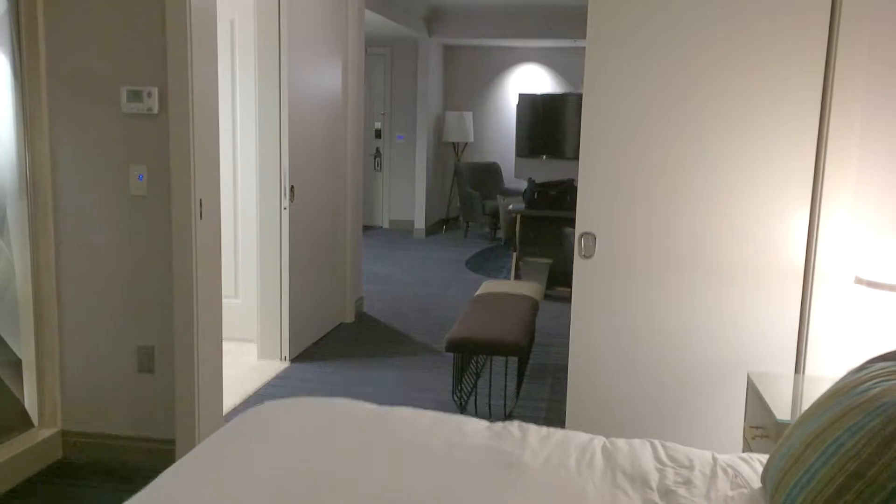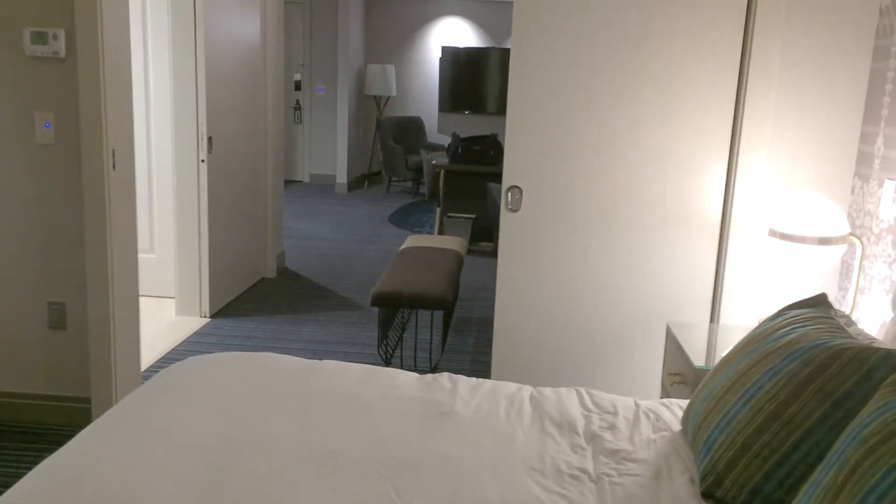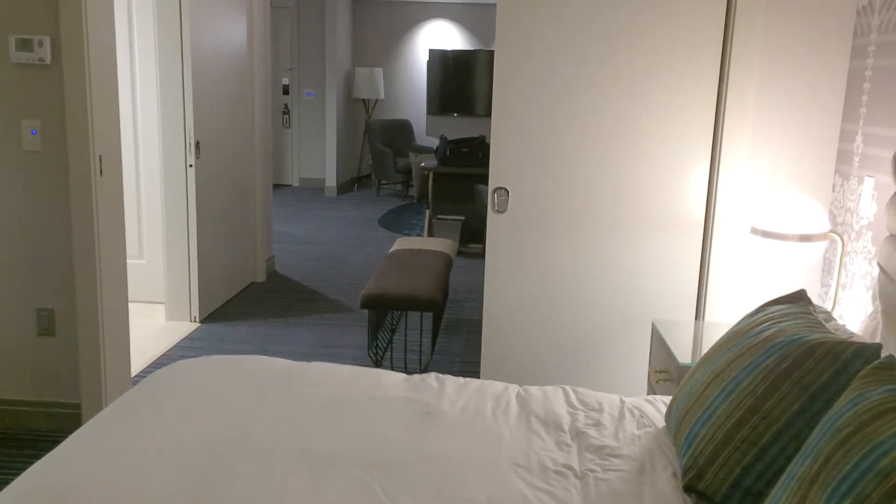That's the one-bedroom terrace suite with a beautiful view of Las Vegas. I am proprietor — thanks for stopping by.